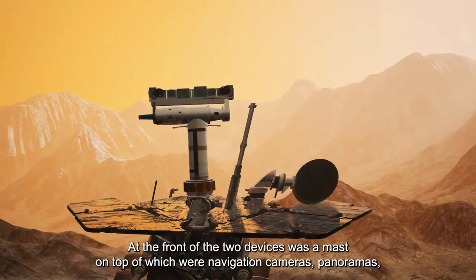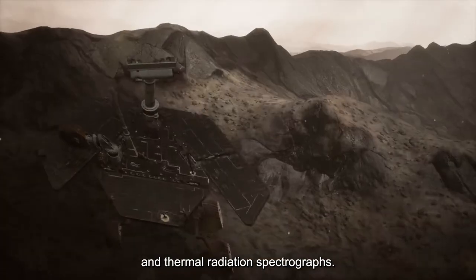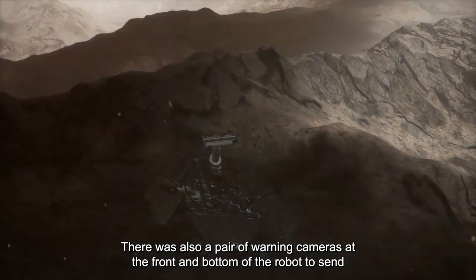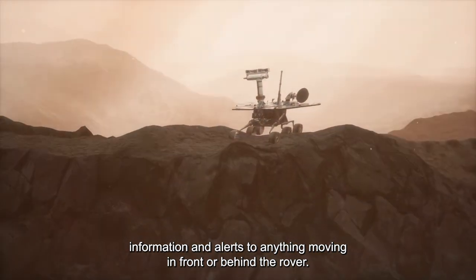On their body was a toolbox with several different communication antennas. At the front of each device was a mast on top of which were navigation cameras, panoramas, and thermal radiation spectrographs. There was also a pair of warning cameras at the front and bottom of the robot to send information about anything moving in front or behind the rover.